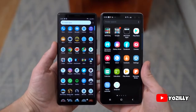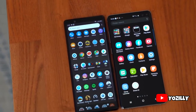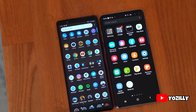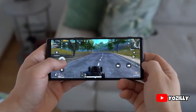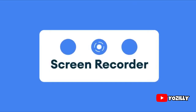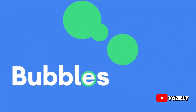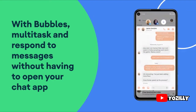Since Sony doesn't have its own custom UI or skin on top of Android, the user experience will be stock Android, similar to Google Pixel smartphones. With Android 11 you'll get new features like media controls, built-in screen recording, chat bubbles, and much more. I also made a video about Android 11 which will be linked in the description below.